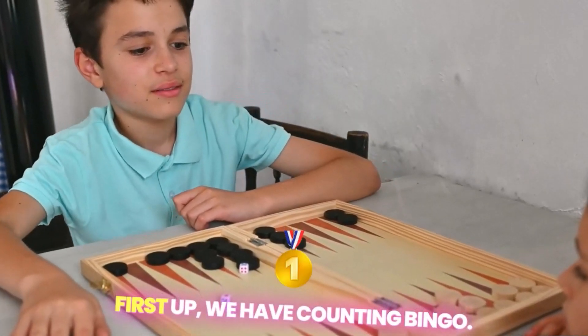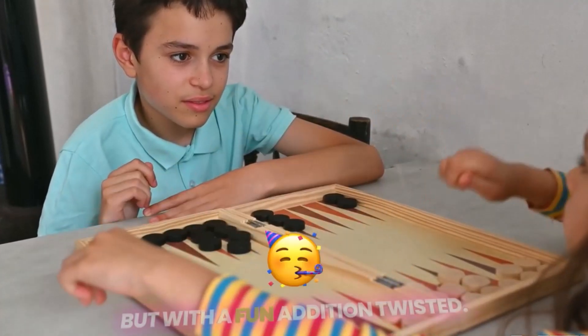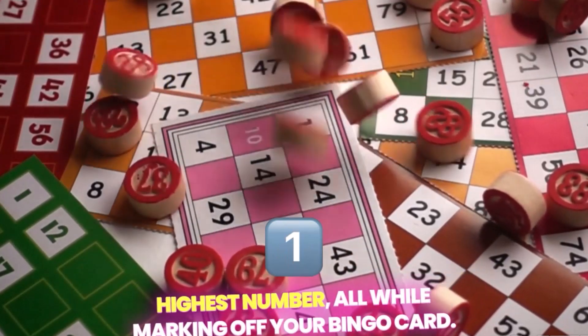First up, we have Counting Bingo. This game is a twist on the classic bingo, where you mark off numbers as they're called out, but with a fun edition twist — you'll be adding up numbers to get to the next highest number, all while marking off your bingo card.